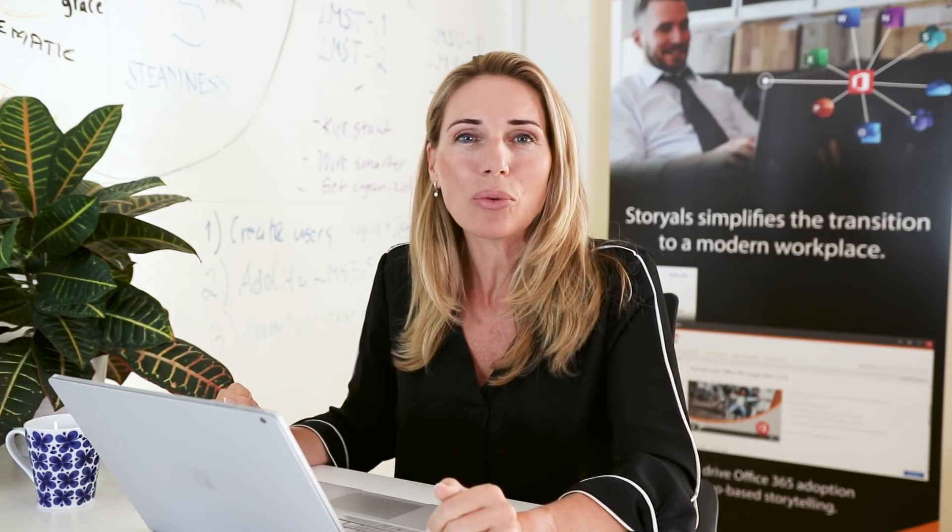My name is Ulrika Hedlund. I'm the founder of Storials. We help organizations all over the world work smarter using Office 365 through video-based storytelling.